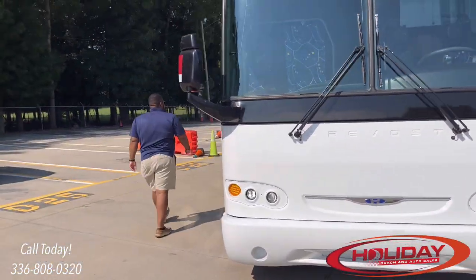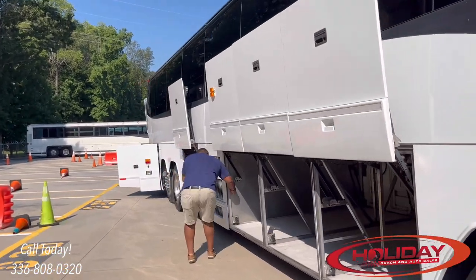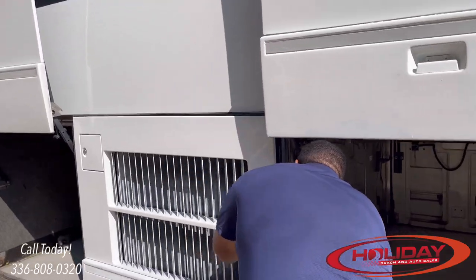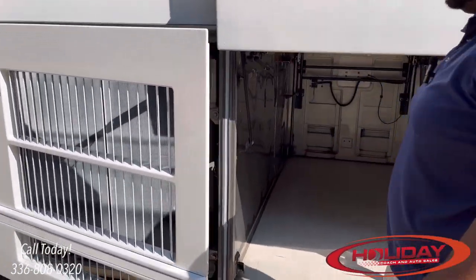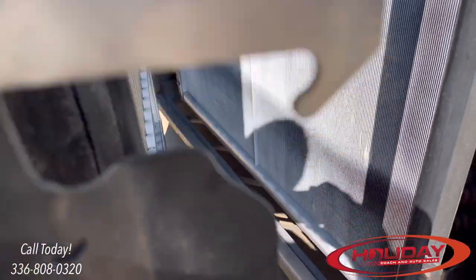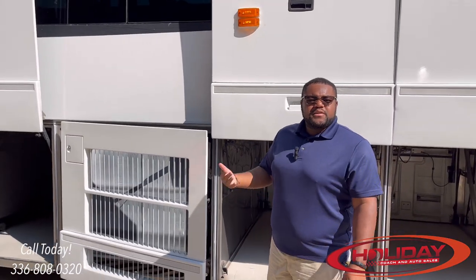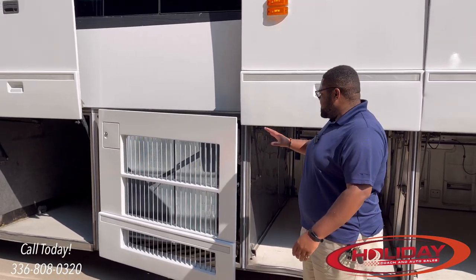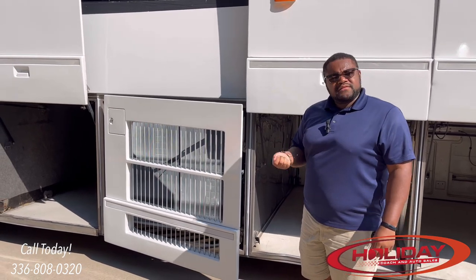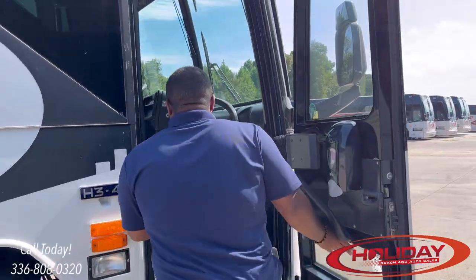On the right side, open up the AC condenser and look inside — make sure it's not cracked or excessively damaged. A few rock chips are okay on a 20-year-old coach with over a million miles — just make sure it's not super dented in. When you get inside the coach, fire it up and turn on the AC to make sure it's working properly.